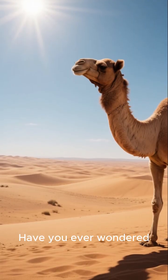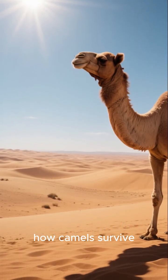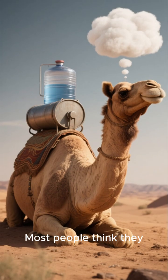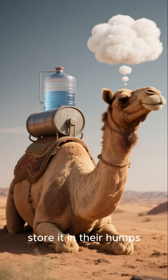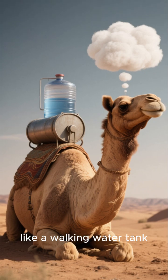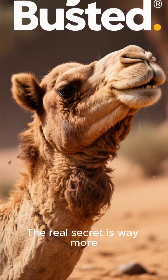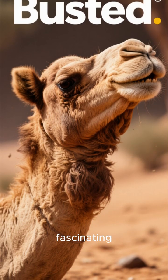Have you ever wondered how camels survive for so long without water? Most people think they store it in their humps like a walking water tank. But that's actually a myth. The real secret is way more fascinating.